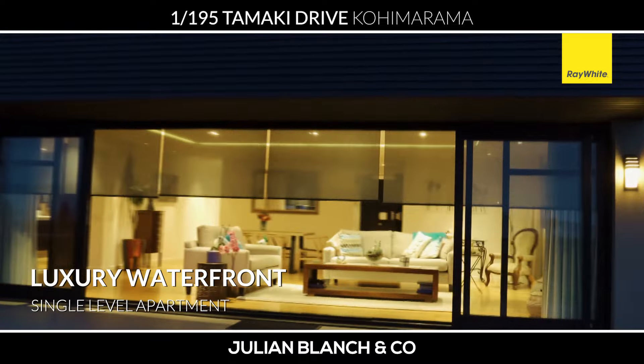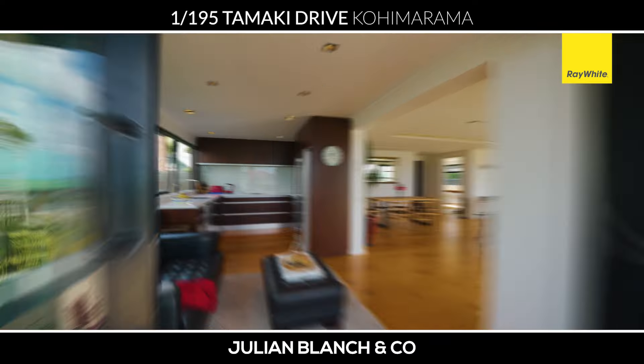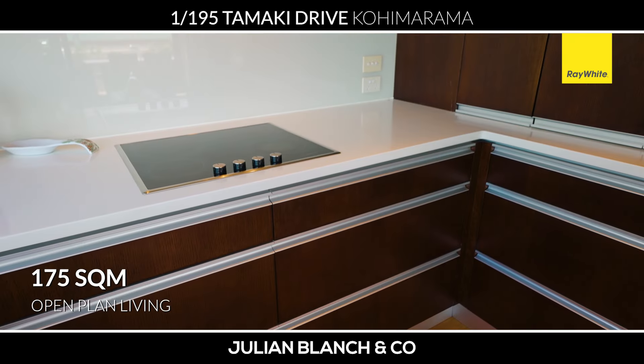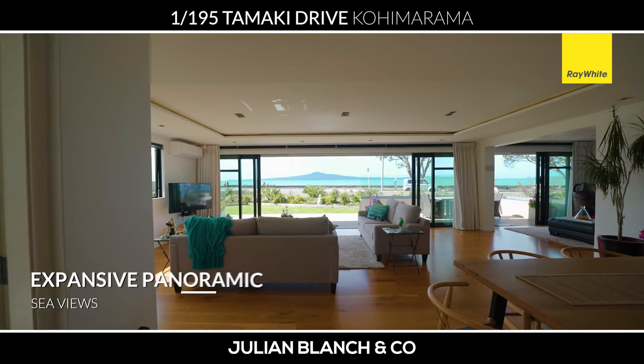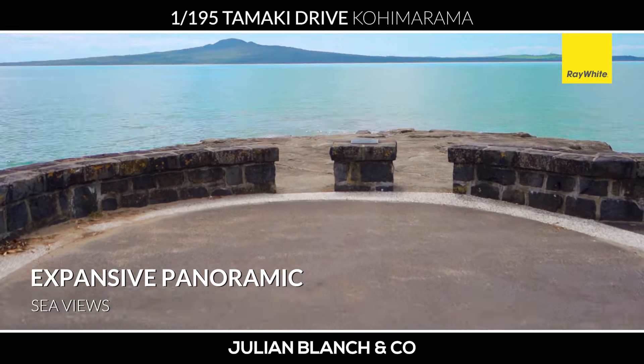This amazing three bedroom, two bathroom apartment is beautifully presented with a designer kitchen, European appliances, oak flooring and because it's north facing, these huge sliding doors that open out into this incredible north facing view.